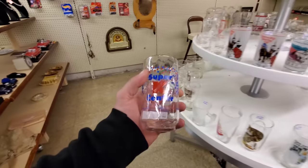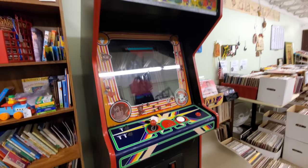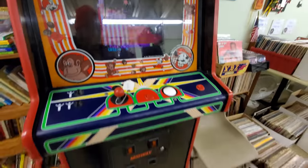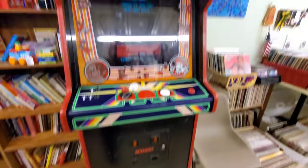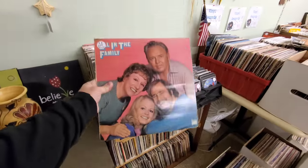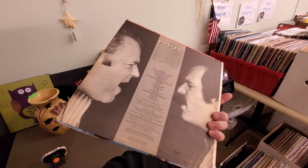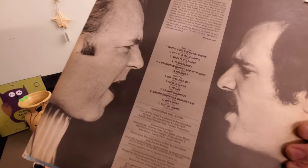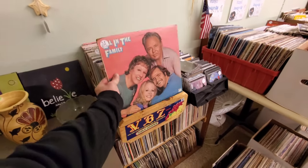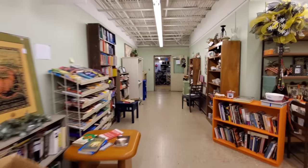Check out this old Centipede arcade game. It's only $1,600 but it still works. Check this out — All in the Family. That's awesome. Oh my gosh, I love this show. They could never make a show like that nowadays — everybody's so soft. But wow, what a cool experience walking back here in the old Hills like this.